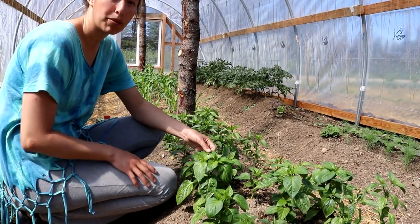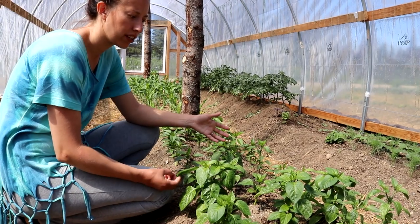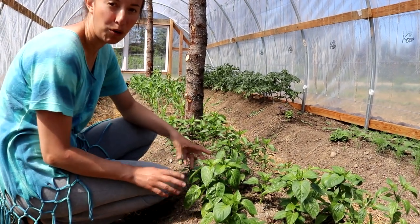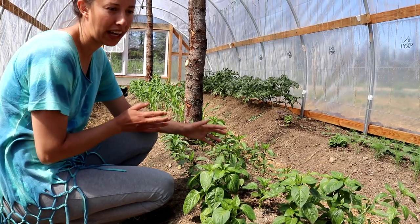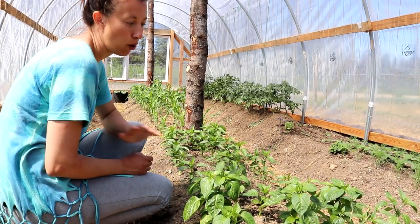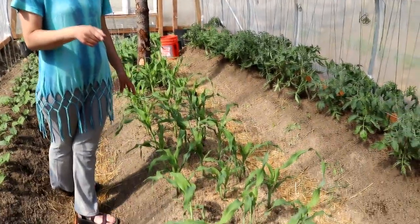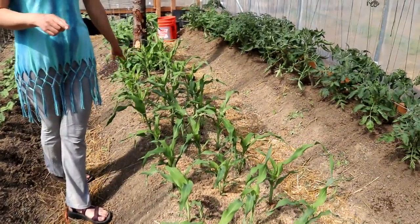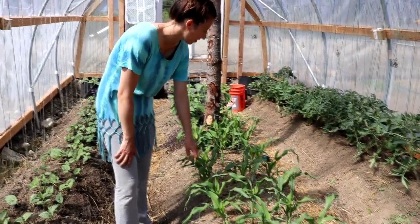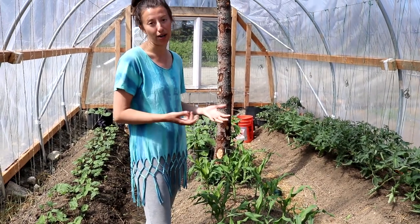We've got a variety of peppers here. This particular one is Nikita. They all seem to be doing pretty good regardless of their leggy start inside the cabin — they're really small but have bushed out quite a bit. I'm hoping we get some peppers this year; we are in Alaska. We are growing corn — a white variety and also a yellow variety called Inferno, which I would recommend. It grows so well, it's fast, it always germinates, and the corn is incredible.